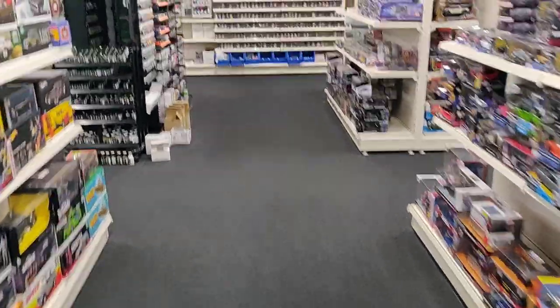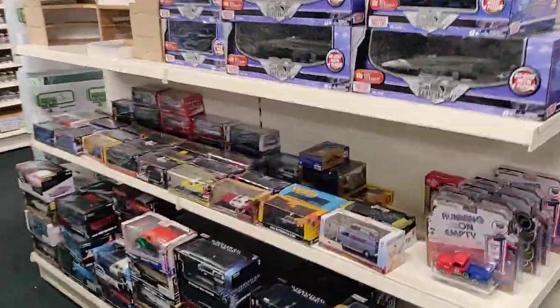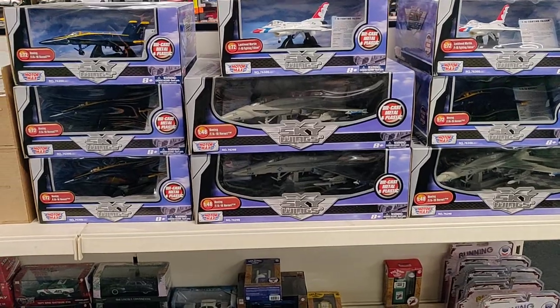Okay, here we got some green machines and some fighter jets.